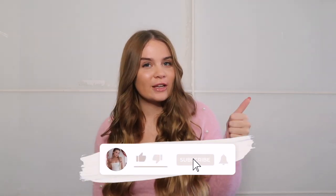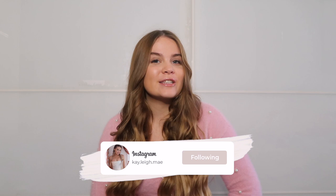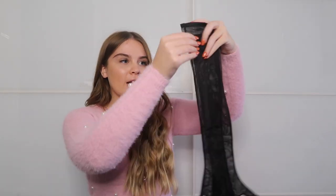Before we get into this video, make sure that you like and subscribe and turn the notification bell on so you'll be notified when I upload content. Follow me on Instagram and let's get straight into the video. The first thing that I picked up were these black mesh gloves.